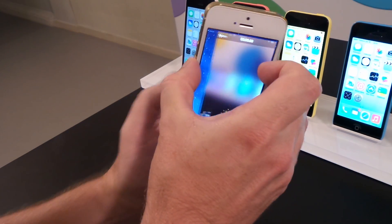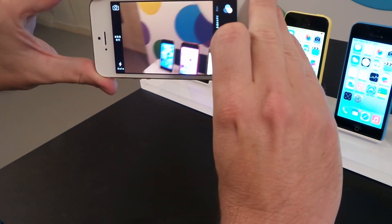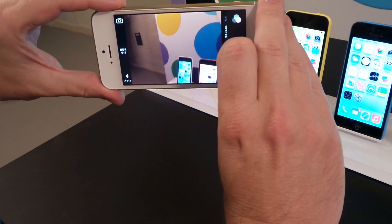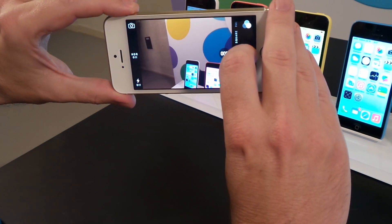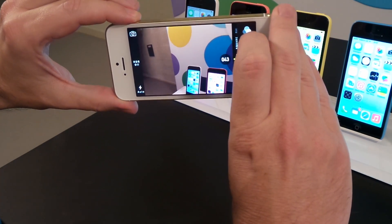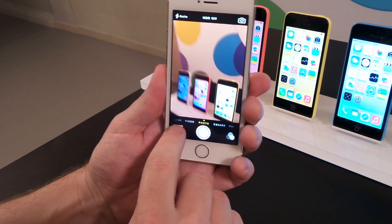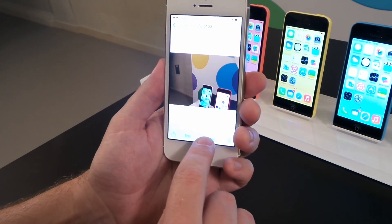The first feature is a camera mode called burst mode. This would be ideal for taking action sequences or for a group shot. If I hold down the camera, it's very simple to hold down and use the shutter icon.